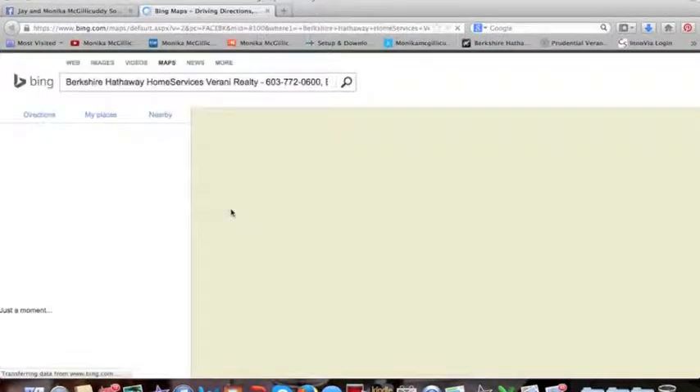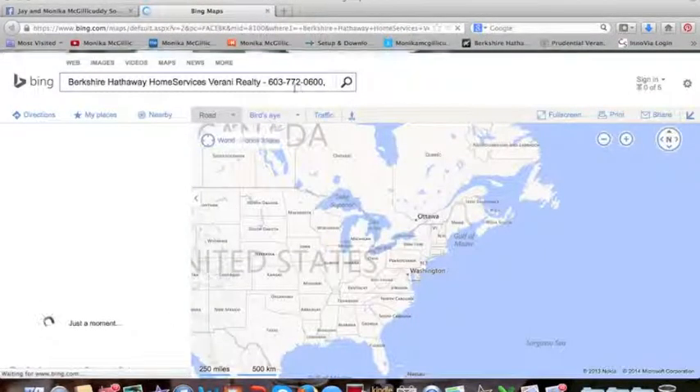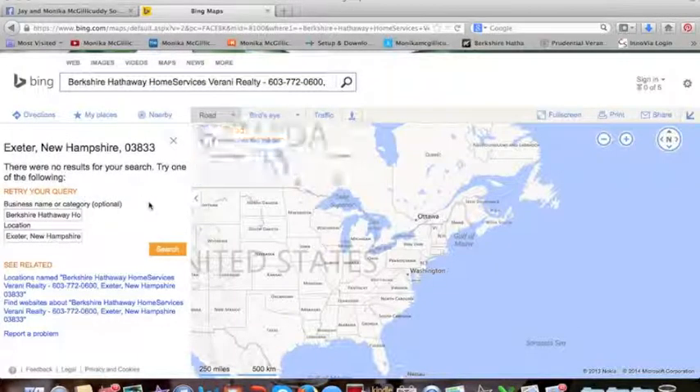If anyone clicks open this from the first page, they're going to get the map, they're going to have the phone number, and they're going to have everything they really need — location, etc.